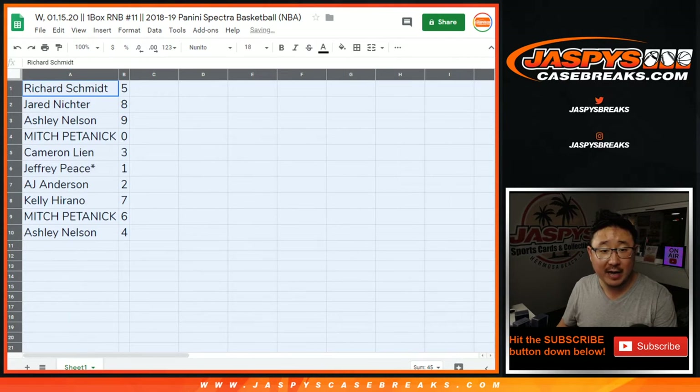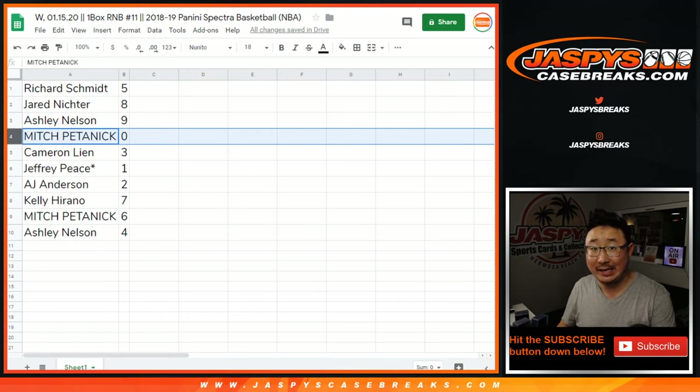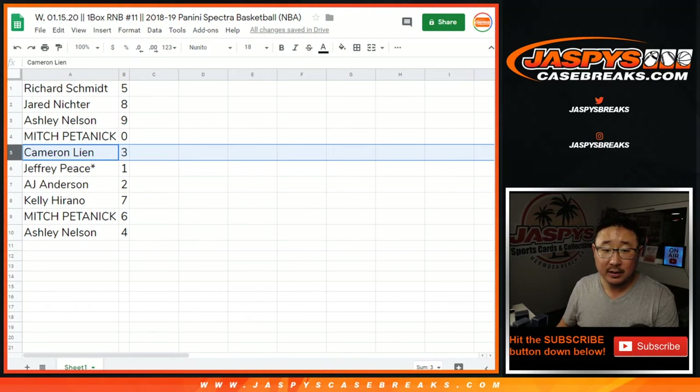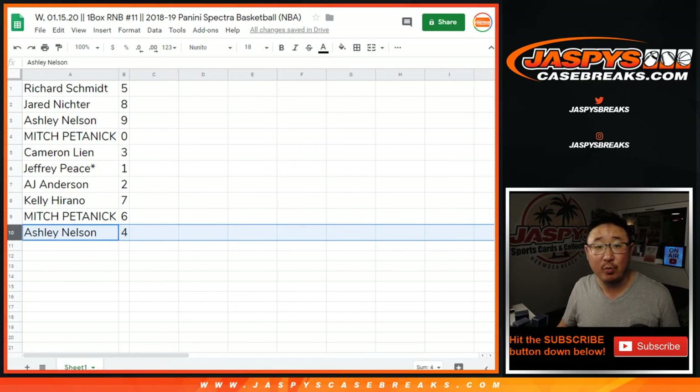Rich, you have number five. Jared with eight. Ashley with nine. Mitch, you get zero, so you get any and all redemptions including one-of-one redemptions. Jeff, you'll get any live one-of-ones. Cameron with three. AJ with two. Kelly with seven. Mitch with six. And Ashley with four.